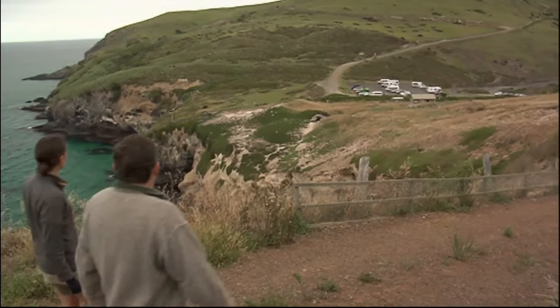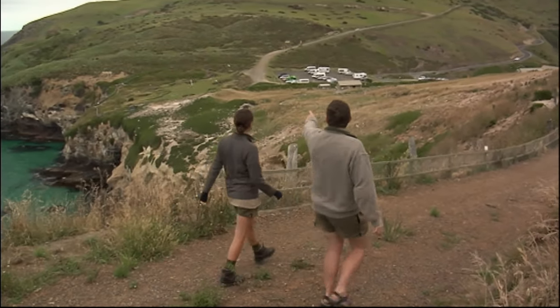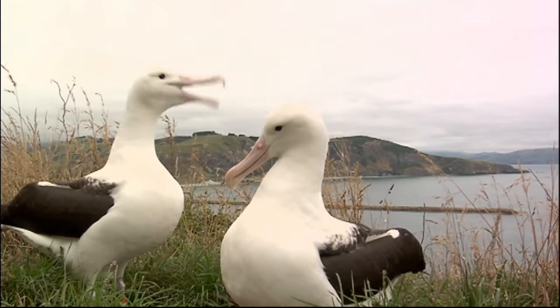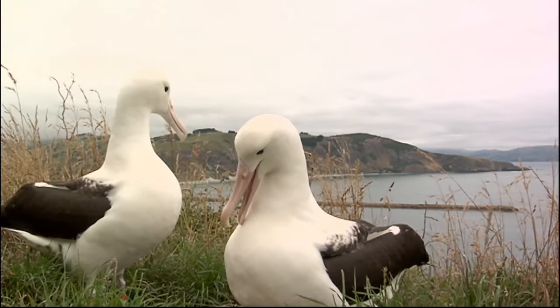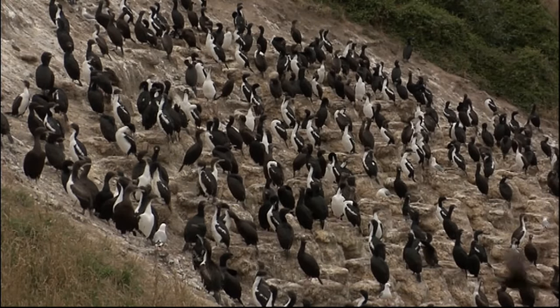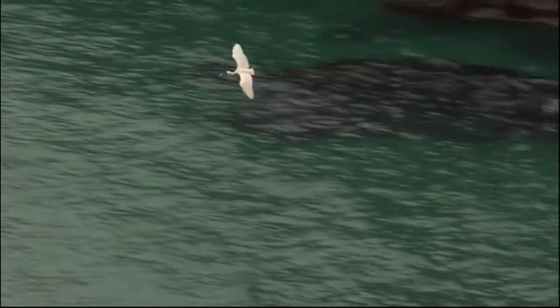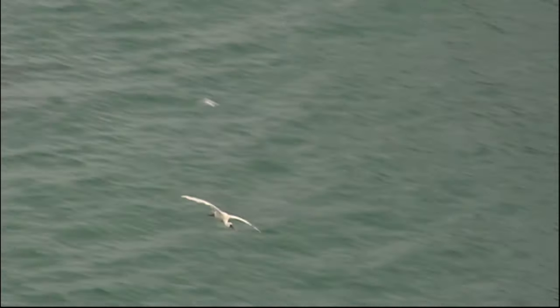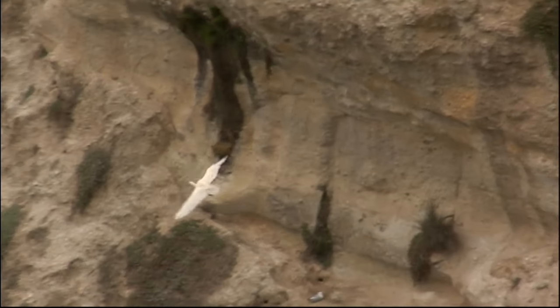So what species have we got here? Well, this headland is really well known internationally for Royal Albatross, but there's more to this headland than just albatross. There's actually about 10,000 seabirds on this one tiny little headland. And one of the main reasons for that is that there's been ongoing predator control here for about the last 70 years.